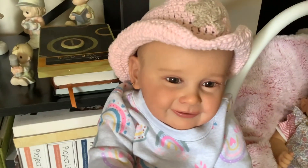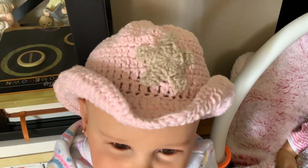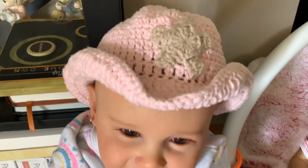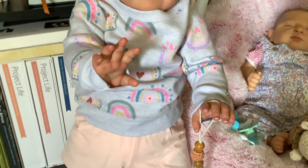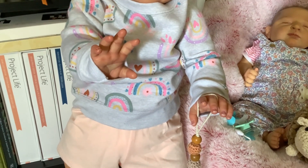And Sophie has got a cowboy hat. It is pink with a khaki star. And that was made by Janet Smith on Instagram at creations_so_real.